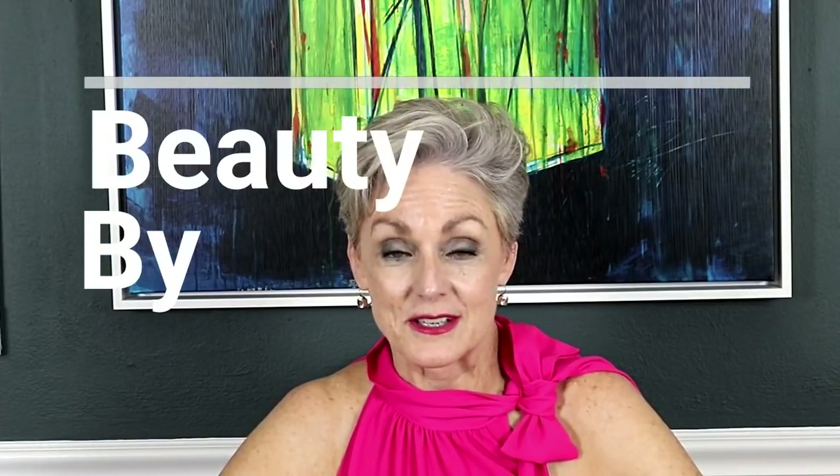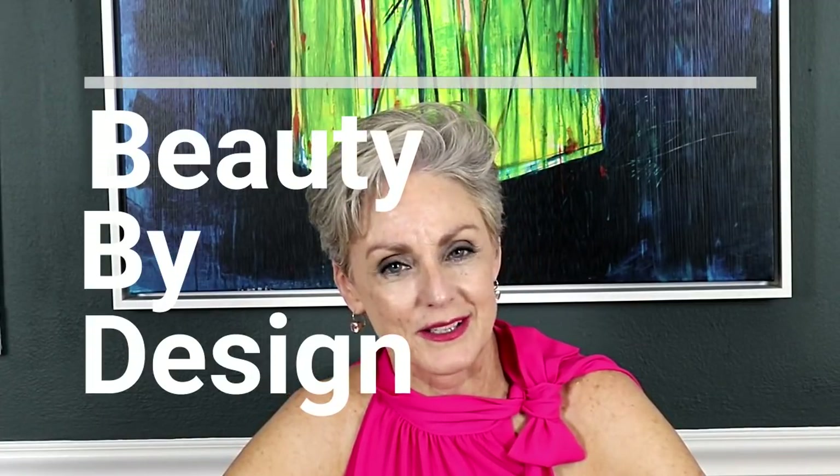Have you ever stood in front of the skincare counter at your local drugstore or high-end department store and felt overwhelmed at all the products staring back at you? Well, if you're like me, you're not going to want to miss today's video brought to you by Beauty by Design.